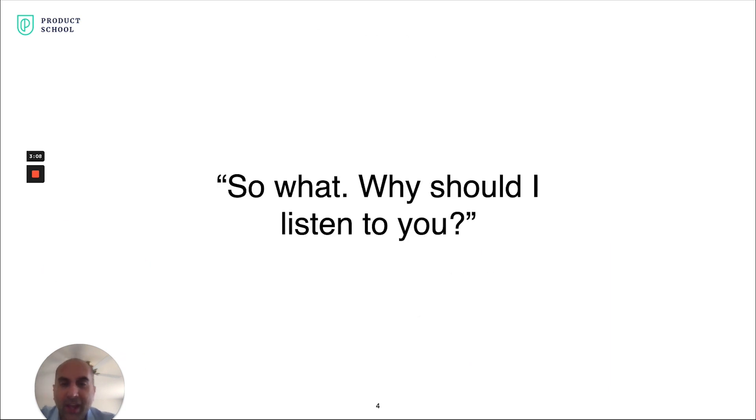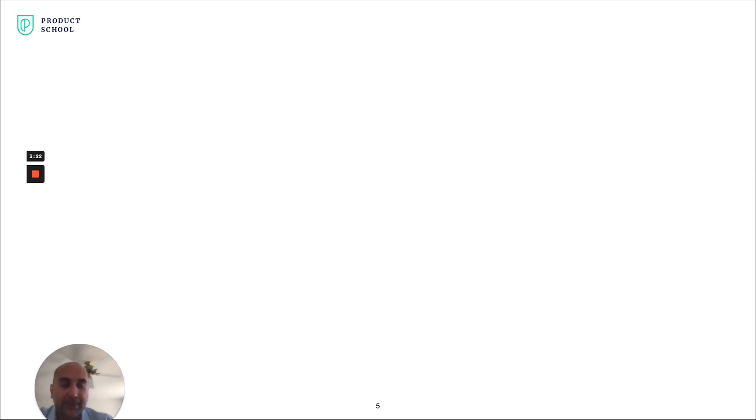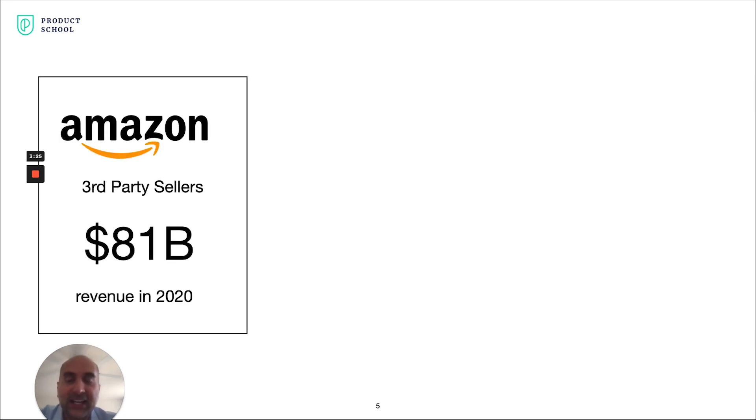So given that, why should you listen to me? I want to give you three potential reasons. The first is when I joined Amazon back in 2004, we were just experimenting with the third-party selling business — I was the first product manager on that business. When I left, it was generating half of Amazon's profits, and now it's an $81 billion business built on a lot of the core platform that I put in place.